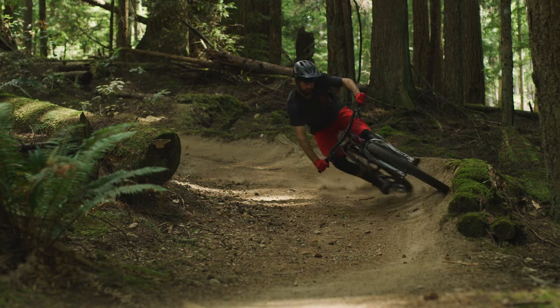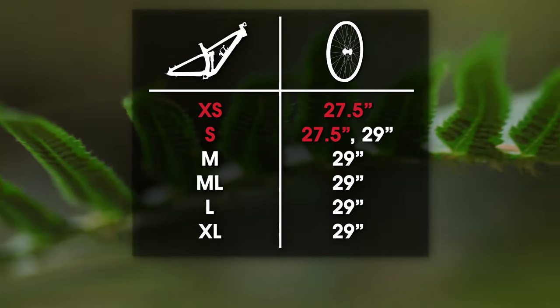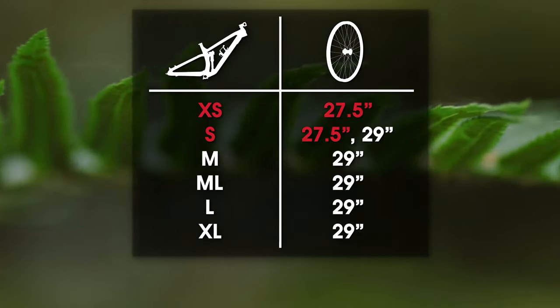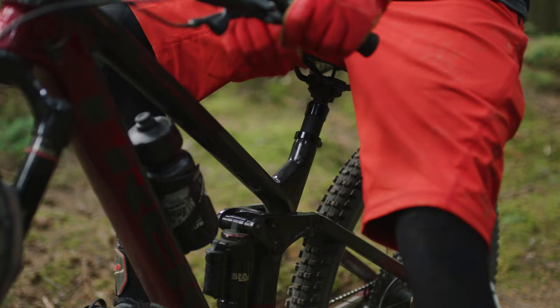Most sizes come with 29 inch wheels that roll fast and plow over rough stuff, but the smallest sizes come with more proportional 27.5 inch wheels. They're easier for smaller riders to control and offer better standover clearance.